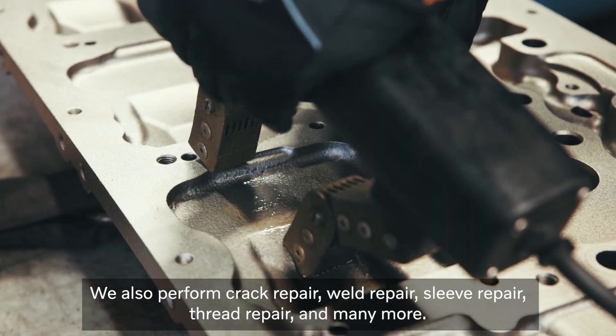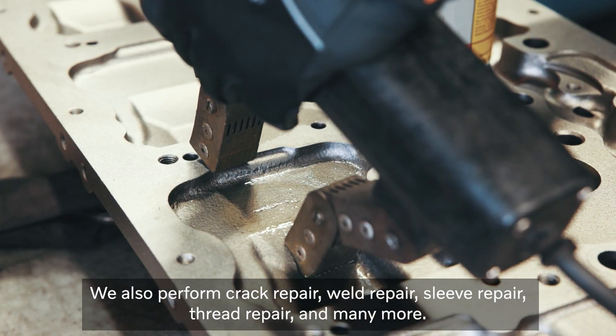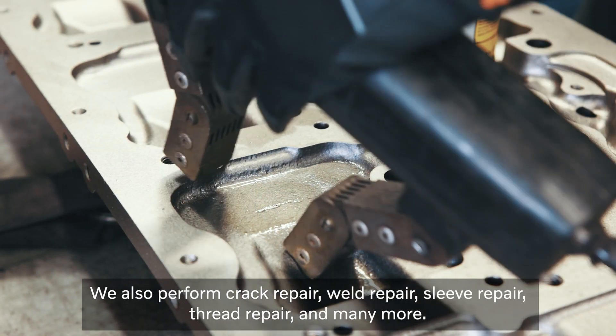We also perform crack repair, weld repair, sleeve repair, thread repair and many more.